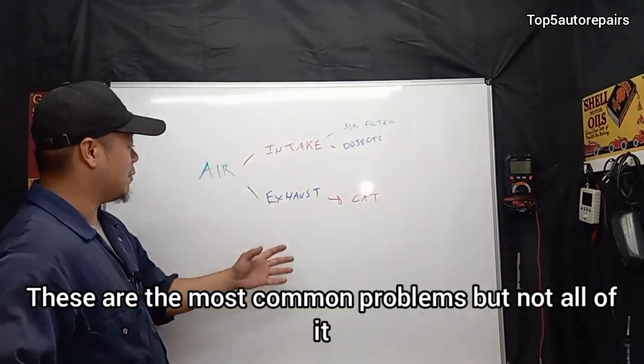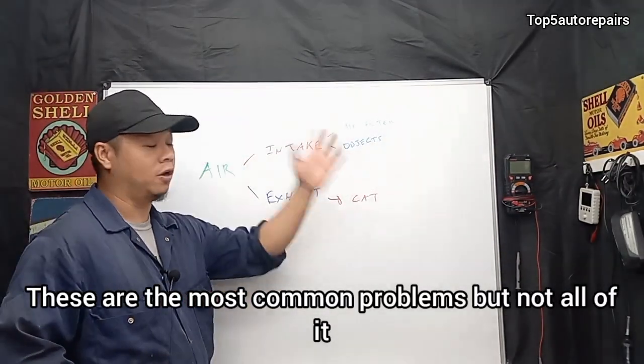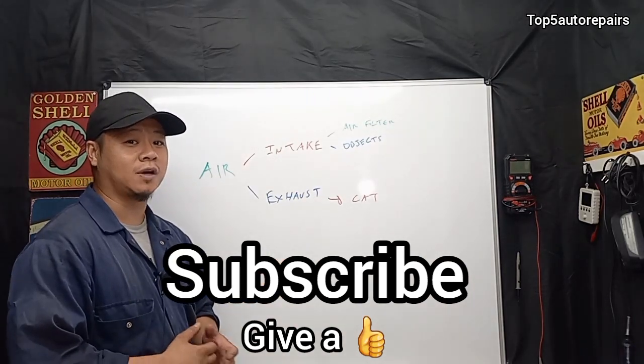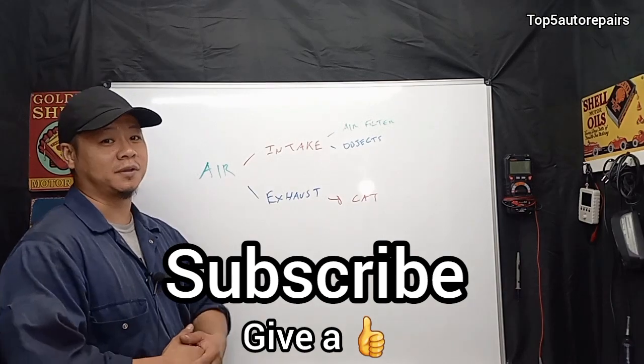I've covered most of the common problems — this doesn't cover every single issue, but these are the most common ones you should check. Thank you for watching. Subscribe to Top 5 Auto Repairs and give me a thumbs up.